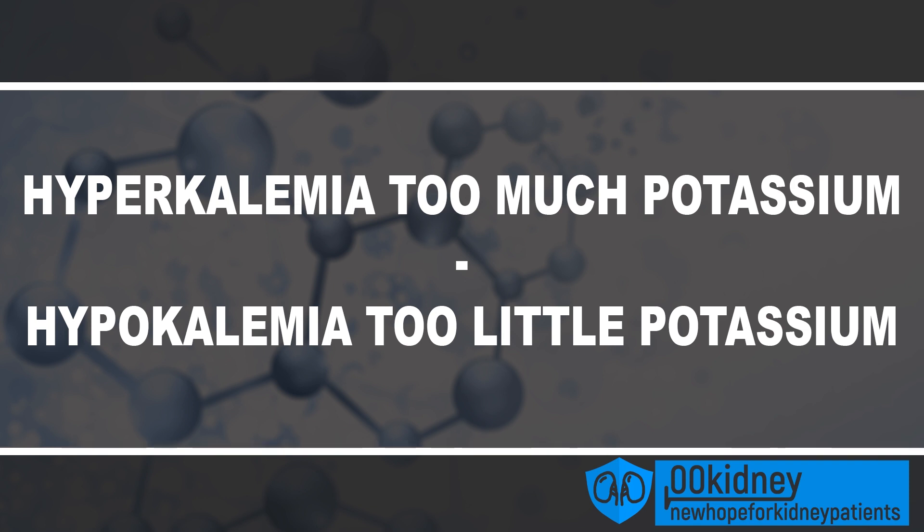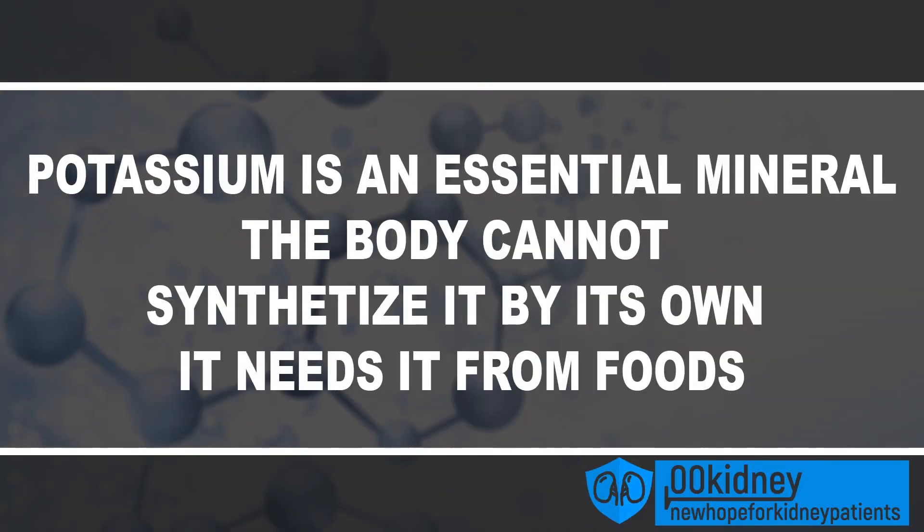Don't worry — in the next few minutes I'll clear things up, and you'll see that getting the correct amount of potassium in your diet will be easy and beneficial for the health of your kidneys. The first thing to get right is that not everyone with kidney problems needs to reduce their potassium levels. There's in fact a chance that you need to get more of it. Potassium is very important — it's an essential mineral, meaning the body cannot synthesize it on its own and needs it from foods.